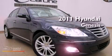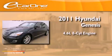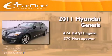This is a 2011 Hyundai Genesis. It has a 4.6 liter 8-cylinder engine and an automatic transmission.